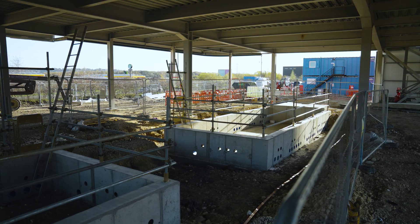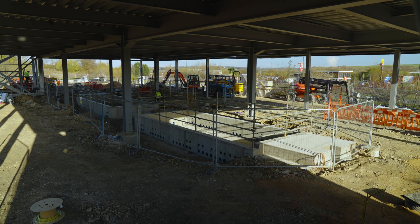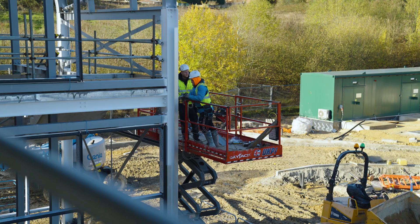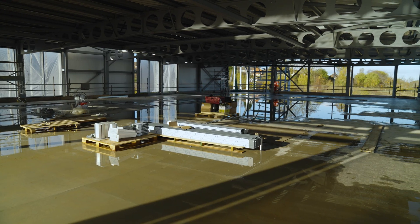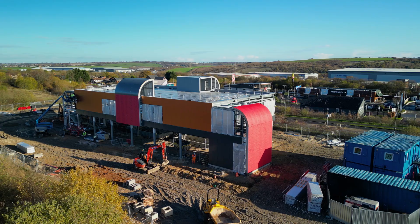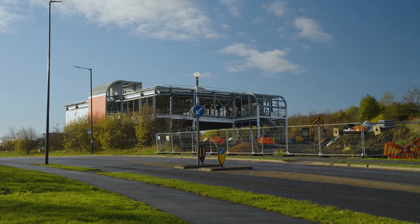Our construction is progressing particularly well. The building is already erected in terms of the steelwork, the cladding is going on as we speak, and we've got a floor slab in at first floor level for the retail space. We still have a number of challenges with respect to our highways works, but we're anticipating that we will be complete by the start of summer.